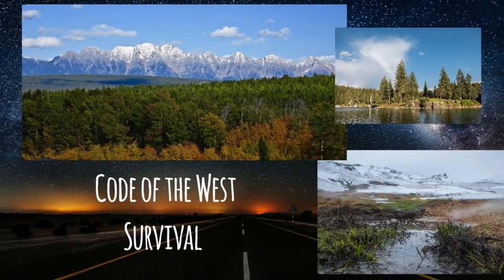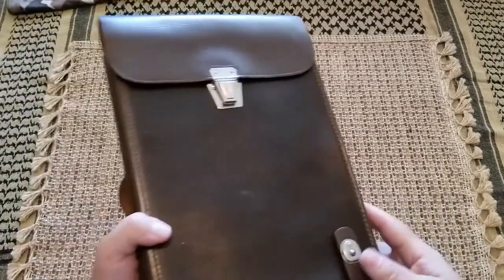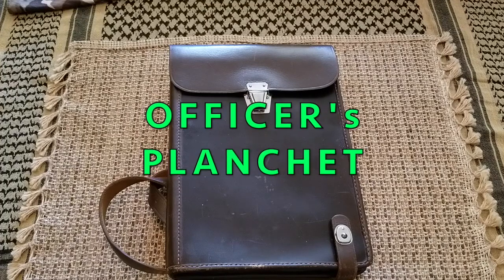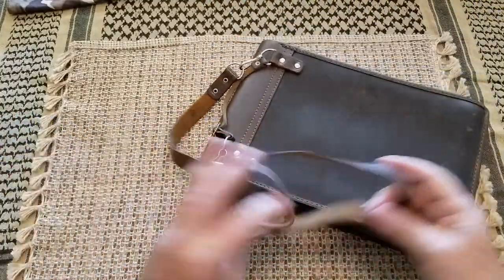Howdy folks, welcome to Coda with the West Survival. We have an officer's map case — this is a Russian officer's map case.